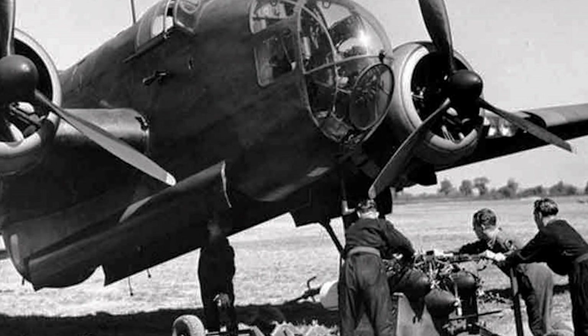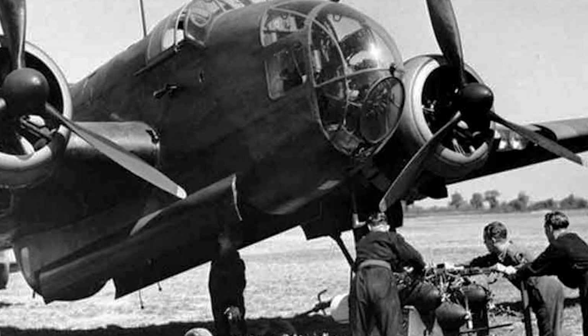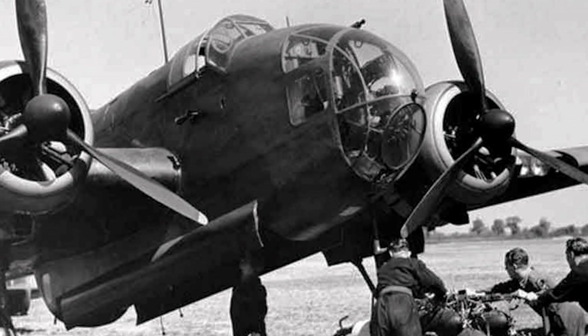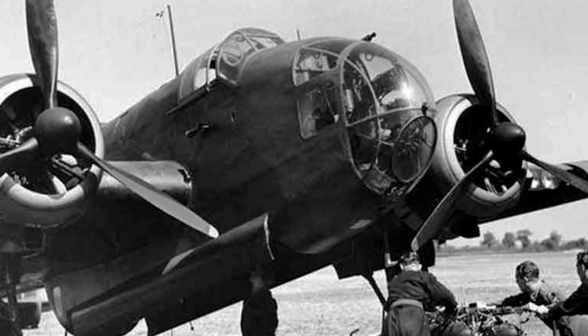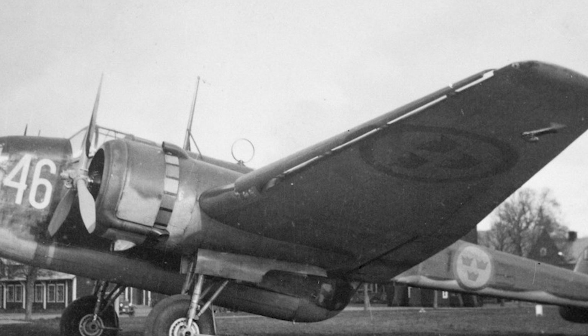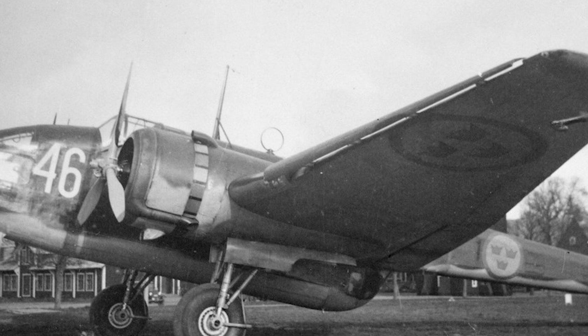Serving with Coastal Command as a torpedo bomber known as the Hampden TB Mk I, April 1942 saw Coastal Command begin receiving its first aircraft when No. 144 Squadron transferred from Bomber Command, followed by No. 455 Squadron RAAF on the 27th of April 1942. The Hampden was used for convoy escort and maritime reconnaissance. By August 1942 the Hampden had seen its best days, and was relegated to second-line status. The final TB Mk I torpedo bombers were released from service by December 1943, ending the Hampden's wartime career.